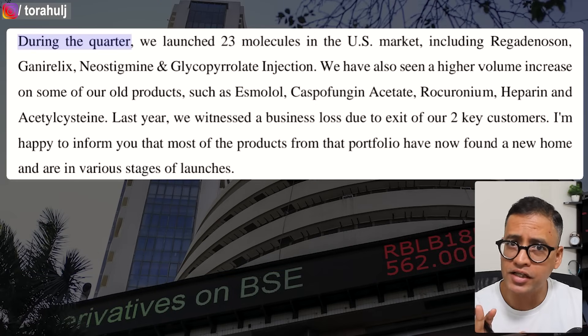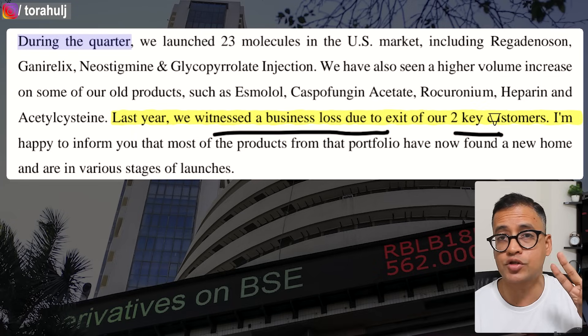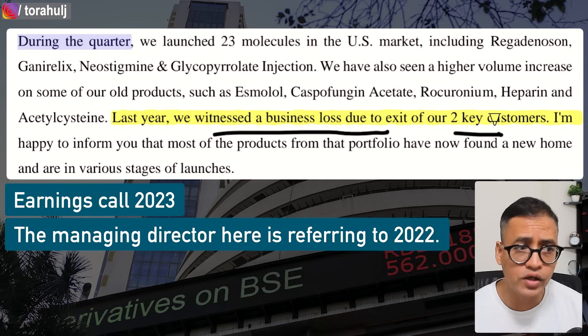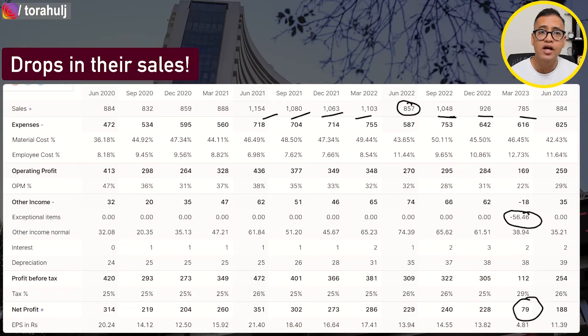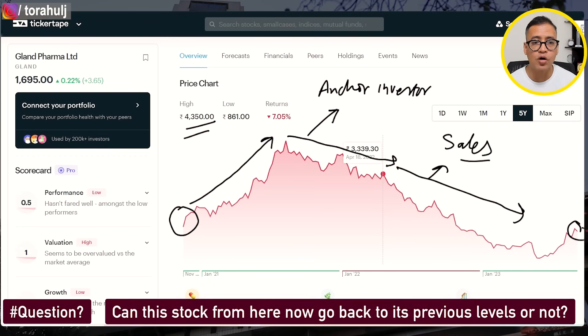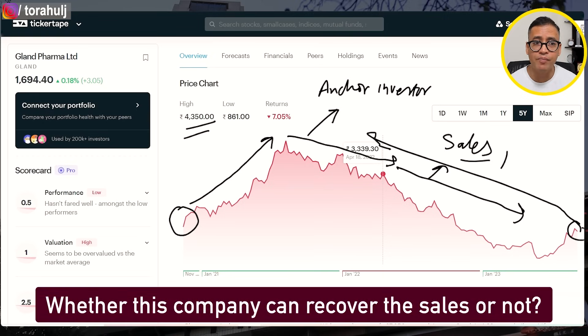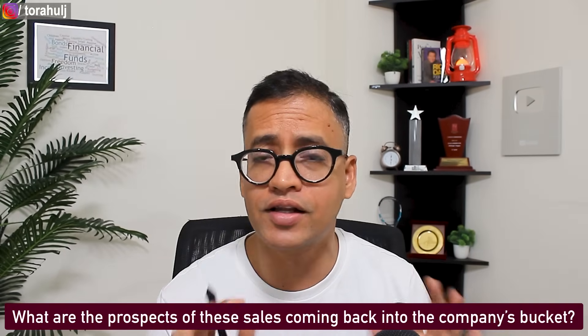The bigger question is why sales were dropping. The managing director's earnings call statement reveals it was mainly because last year they witnessed business loss due to the exit of two key customers — referring to the 2022 year — and that is why their sales were starting to drop. So hopefully this entire episode of why the shares have been falling is now clear. The billion dollar question is can this stock go back to its previous levels, and for that we need to understand whether this company can recover its sales.